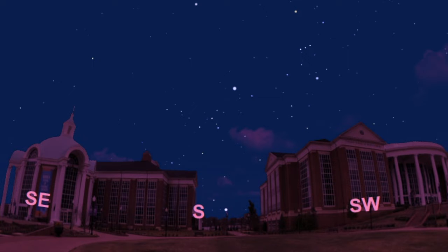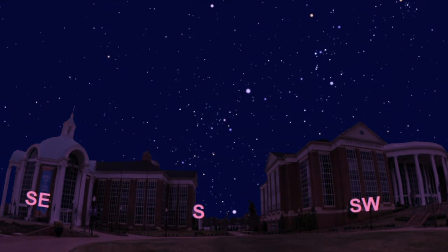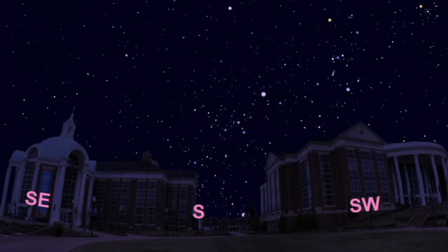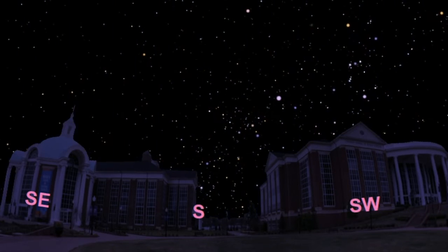Remember kids, we present a new challenge every week and the winner receives a free NASA sticker. This week's challenge is to find constellations that look like food and drinks. So do the best you can to find these and make sure you submit your constellations to our website.